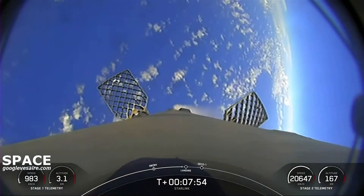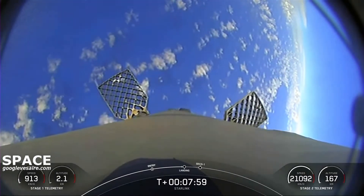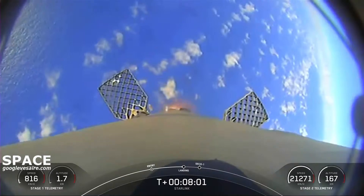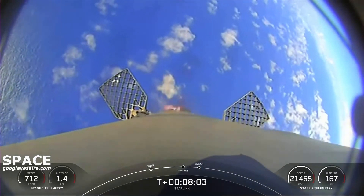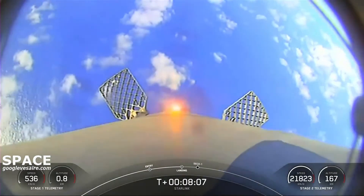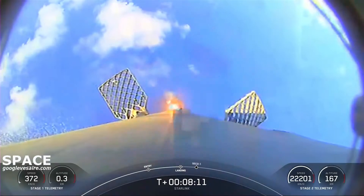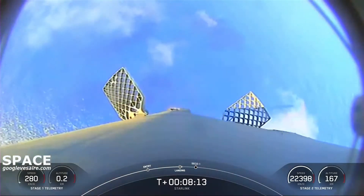Here we go — exciting view from the first stage. We'll expect to see landing burn startup here. Stage 1 landing burn — there's ignition of the center Merlin engine. You can see the grid fins helping guide us towards the drone ship. We'll expect to see the landing legs deploy just before we touch down.